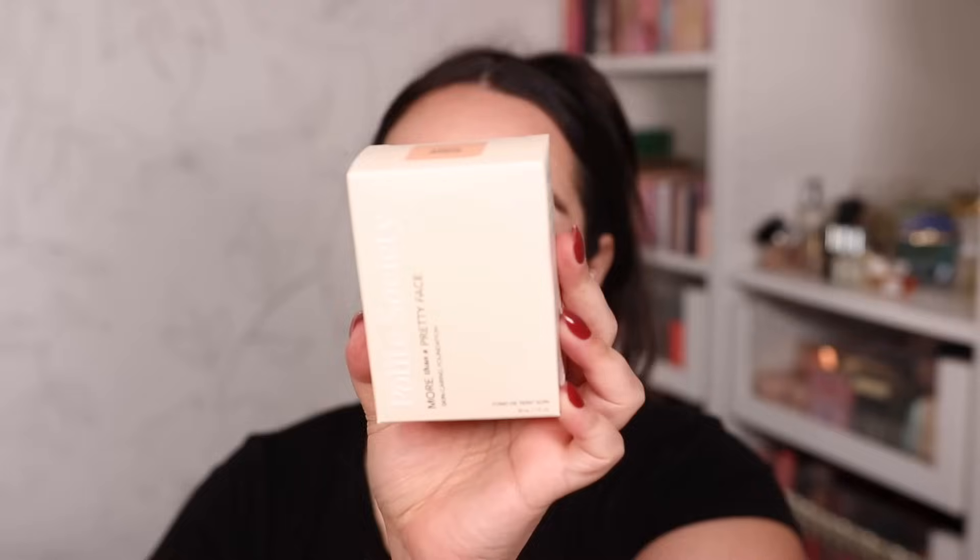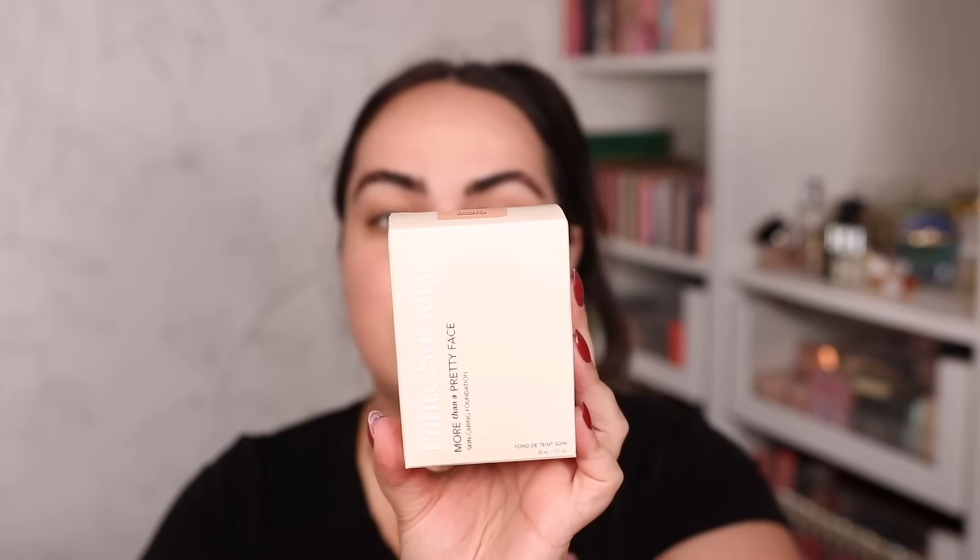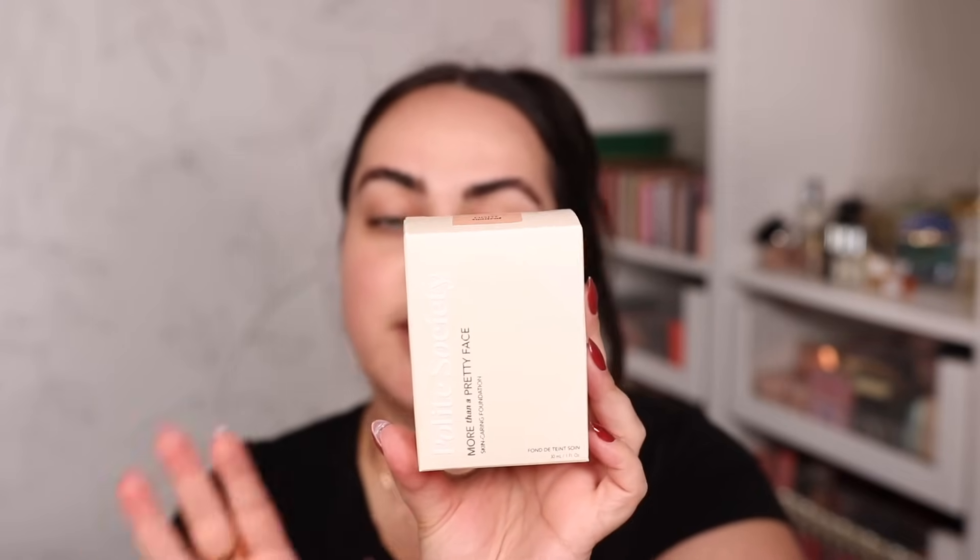Moving on to something I just bought today — this just came out. The brand is called Polite Society and it's a new brand at Ulta Beauty. They have a clean formula foundation that's non-comedogenic, dermatologist tested, vegan, with niacinamide and willow bark for brightening. It says it's a skin-caring foundation for more than a pretty face — and we'll be trying this in today's video.